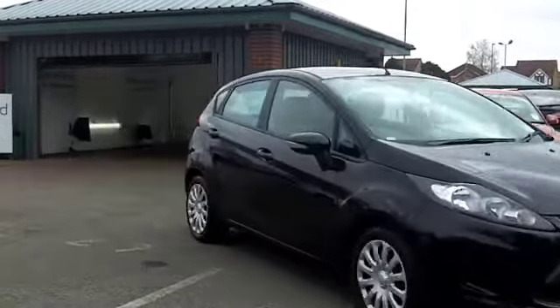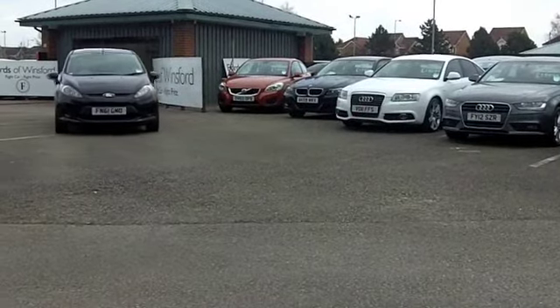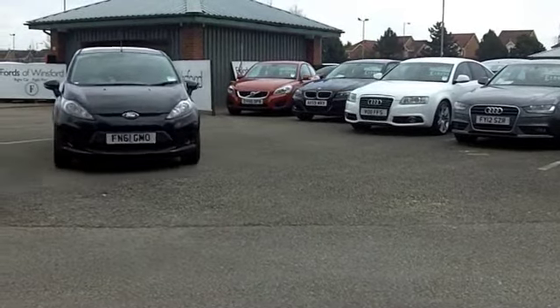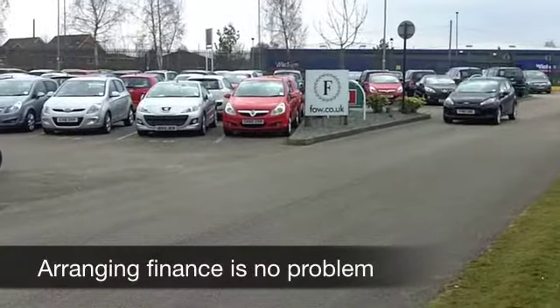This is a 1.4 diesel, so you can expect great performance, and a car which is going to be easy on the pocket when it comes to running costs. This comes from 2011, so let's have a look.